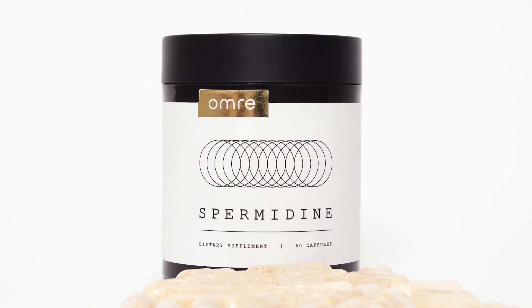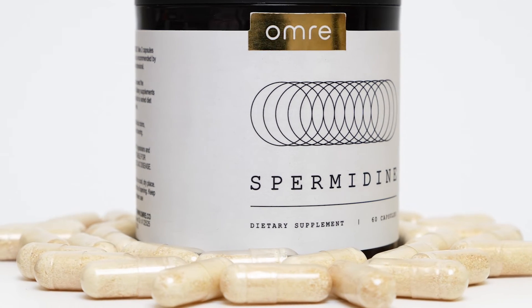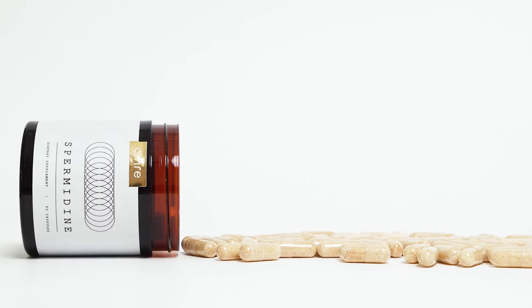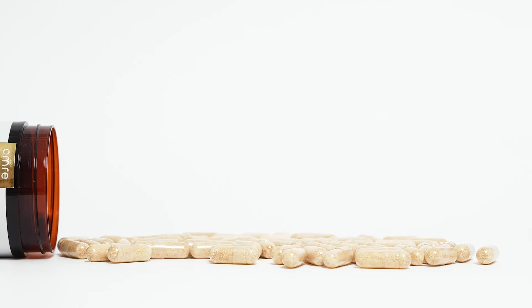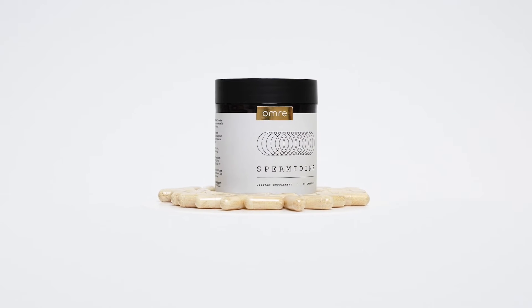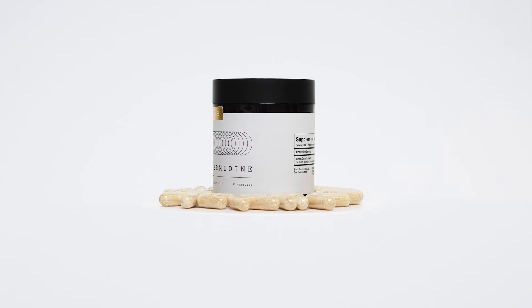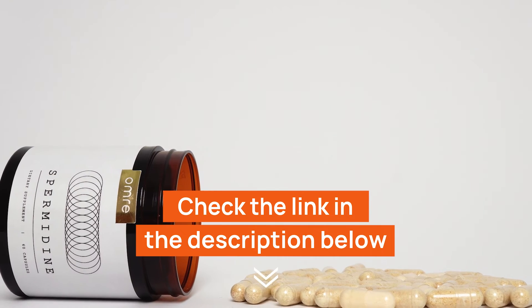However, diet alone may not be enough. So if you're looking to ensure a consistent intake, supplements like OMRI spermidine can be a very convenient option. This supplement is formulated to deliver the right amount of spermidine to help support your health goals. Each serving provides all-natural, minimum 10 mg of spermidine and contains no fillers. You will find the link to it in the description below this video.